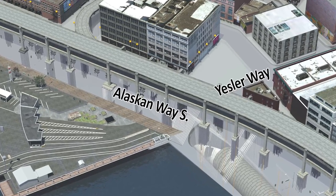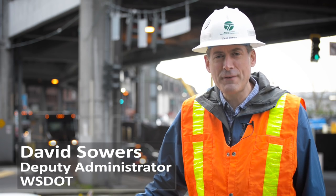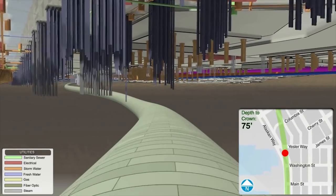At this location, the machine will be 80 feet below the ground surface, but only 15 feet below the foundations that support the viaduct. It's the closest Bertha will come to any structure.